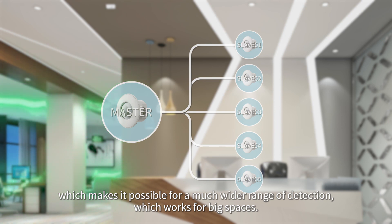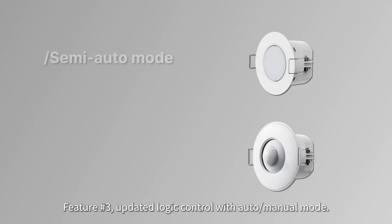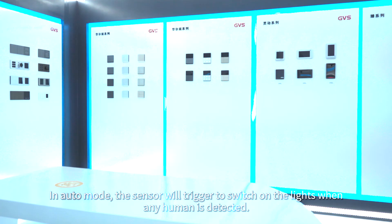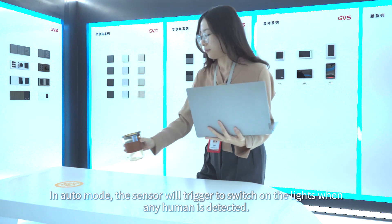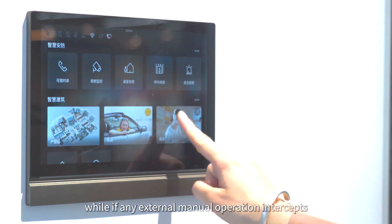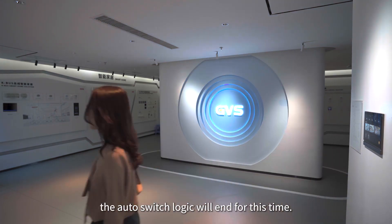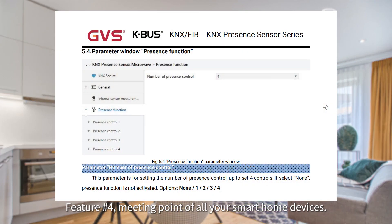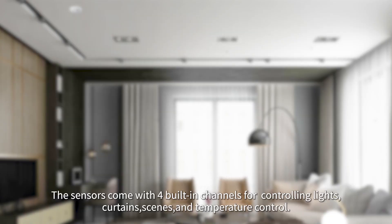Feature 3: updated logic control with auto/manual mode. In auto mode, the sensor will trigger and switch on the lights when any human is detected. If any external manual operation intercepts, the auto switch logic will end for that cycle.